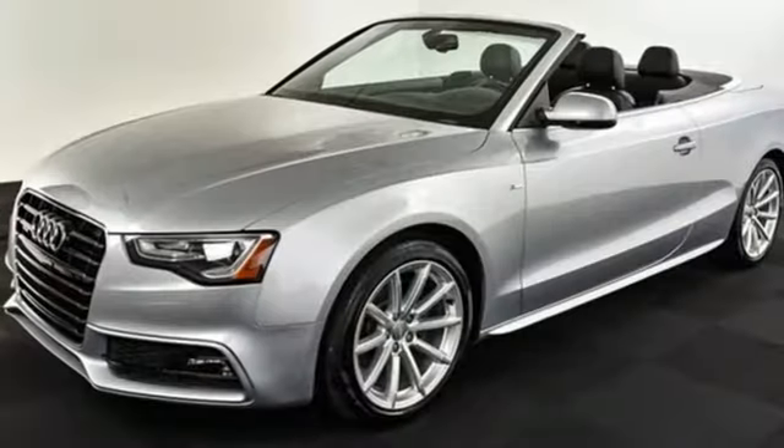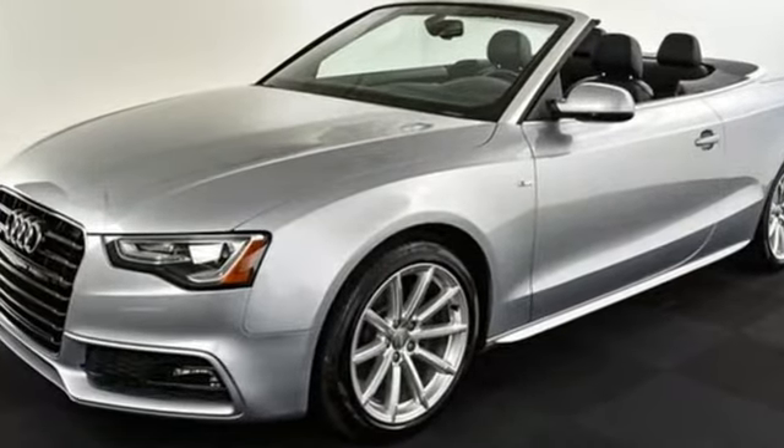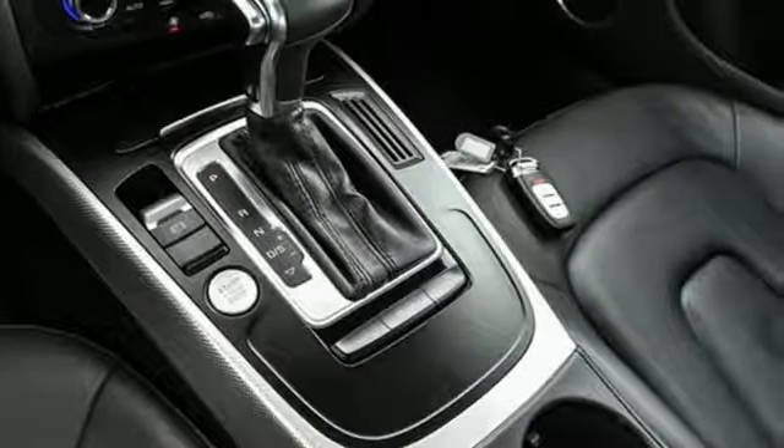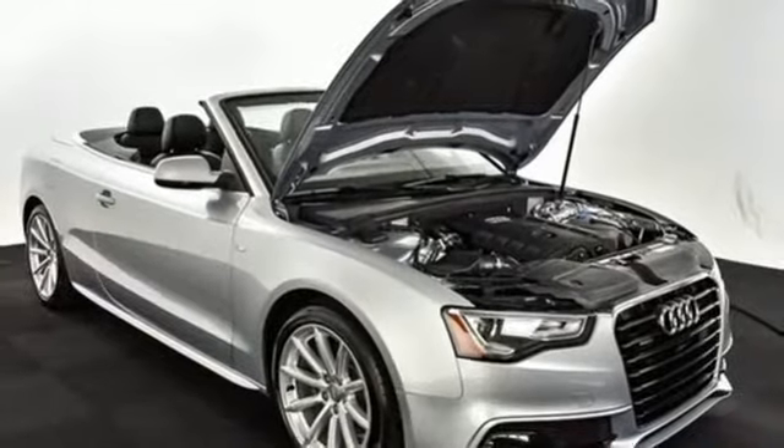It has a sporty interior loaded with features like smooth leather upholstery, tri-zone climate control, Homelink, and the Audi music interface. You'll also love its impressive panoramic moonroof.